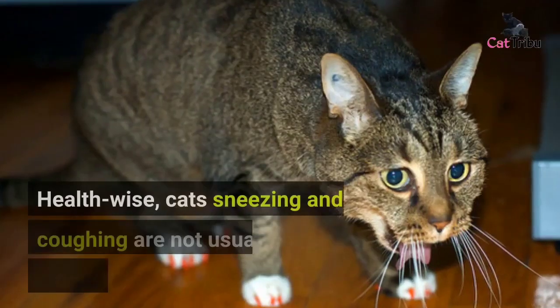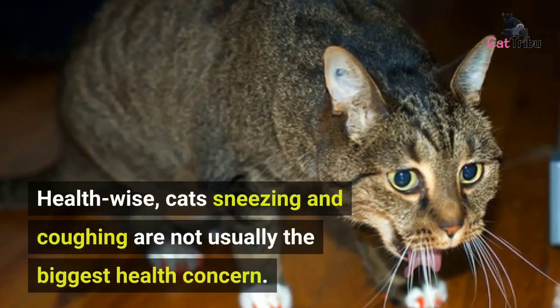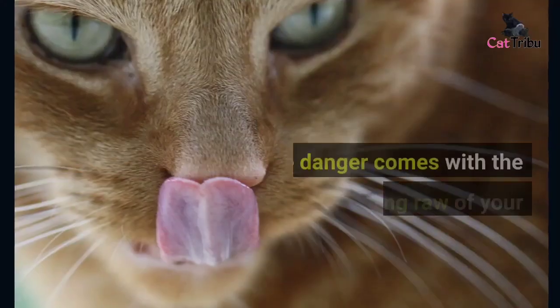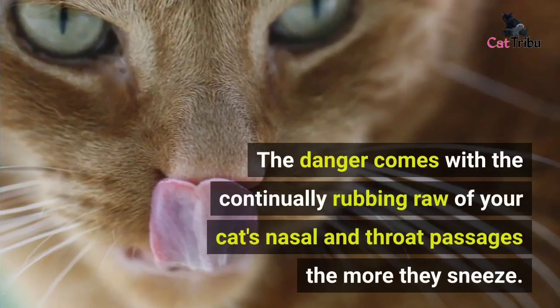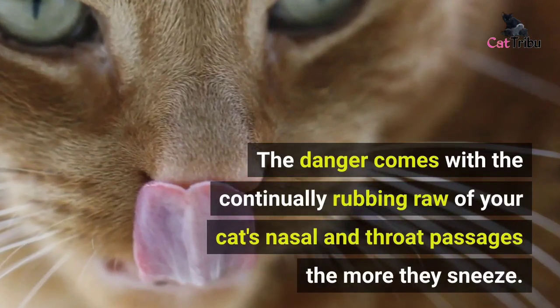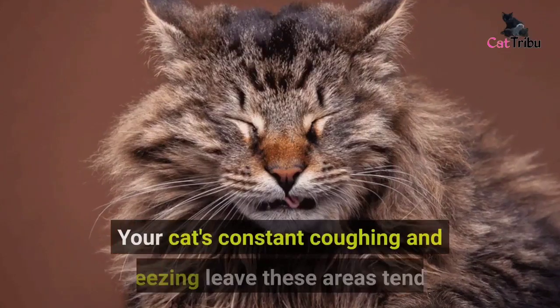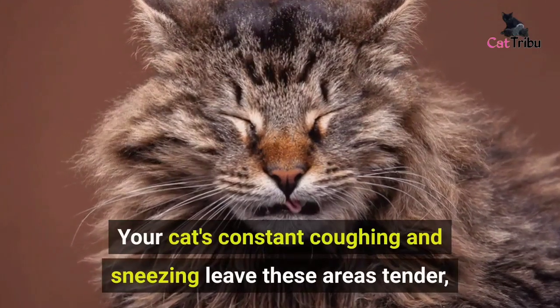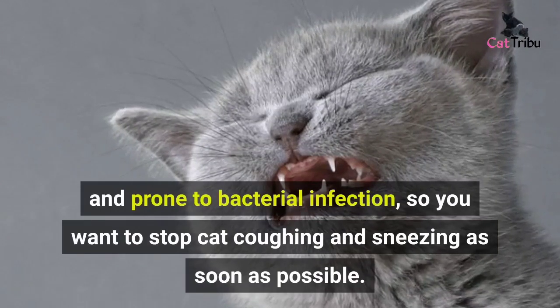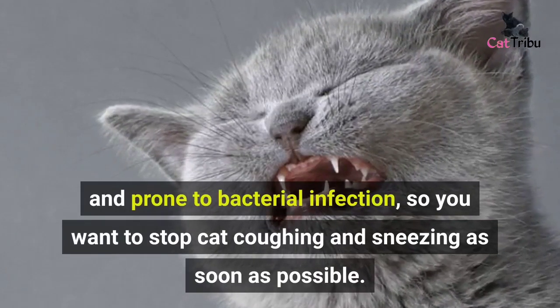Health-wise, cats sneezing and coughing are not usually the biggest health concern. The danger comes with the continual rubbing raw of your cat's nasal and throat passages. The more they sneeze, your cat's constant coughing and sneezing leaves these areas tender and prone to bacterial infection, so you want to stop cat coughing and sneezing as soon as possible.